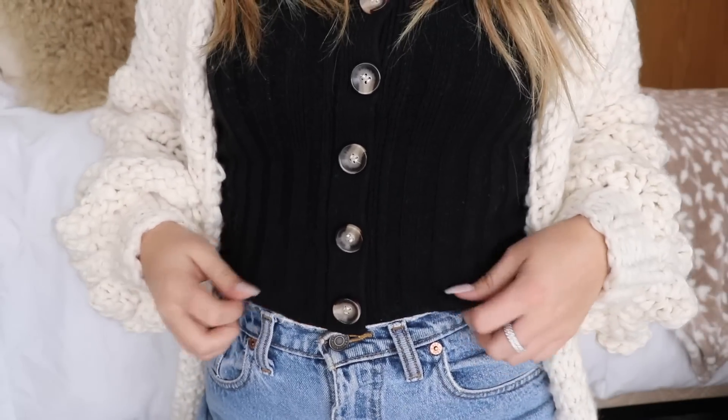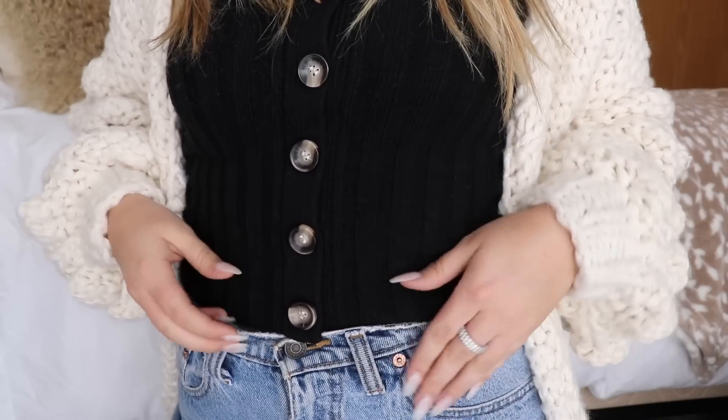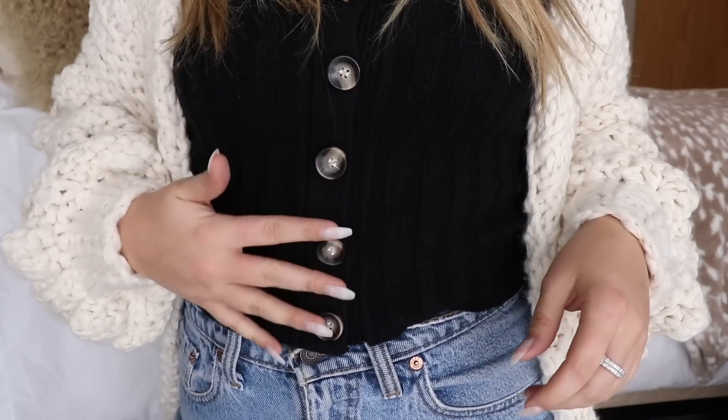The next item is this little tank top — it's super cute. It's just a little bit cropped, not super cropped, just a tad. It has these cute buttons running down it and comes in multiple colors. These are perfect little tanks to throw under chunky sweaters when it's not super cold but you still want a fall look.